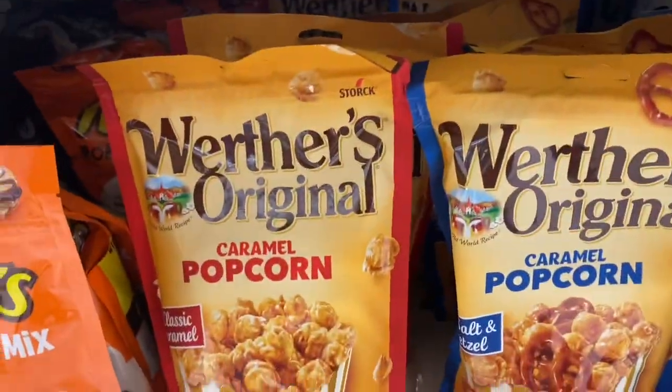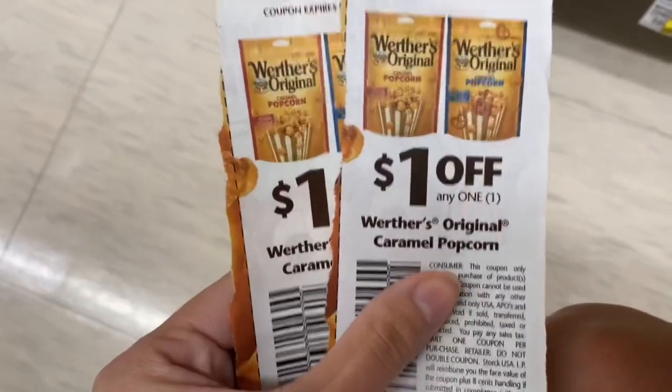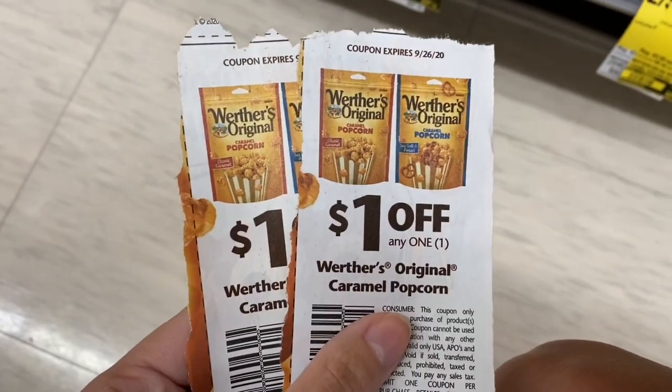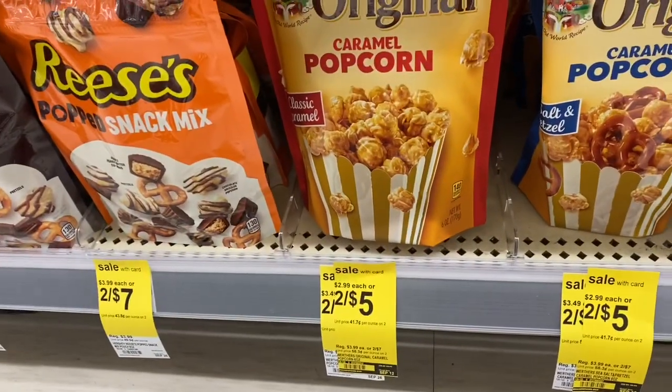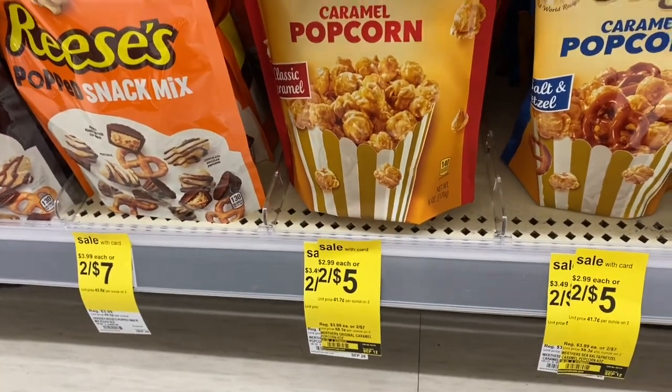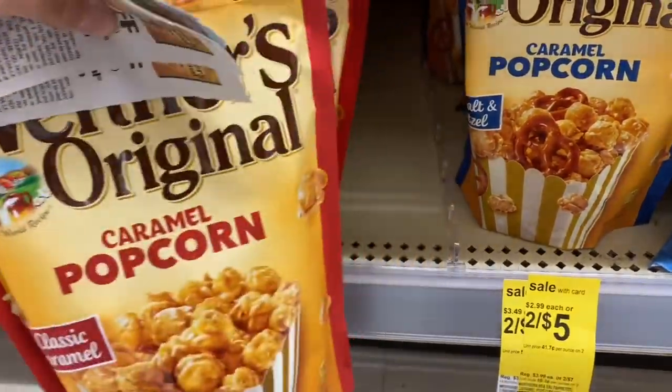If you still have the Werther's coupons from the 8/16 Smart Source, you could go ahead and pick up two of these Werther's popcorn. They're two for $5, but with these two $1 coupons they will be just two for $3, or only $1.50 a bag — not bad.